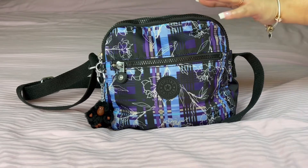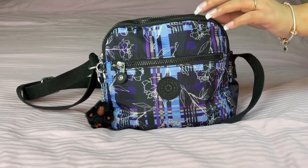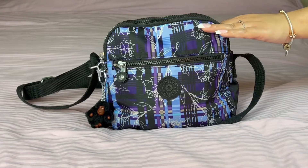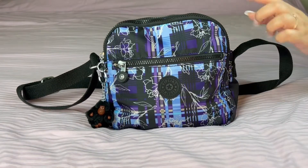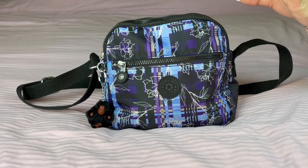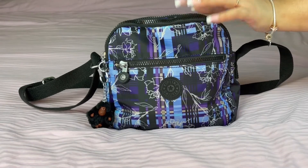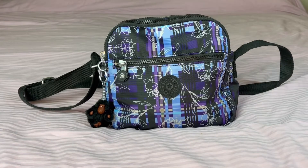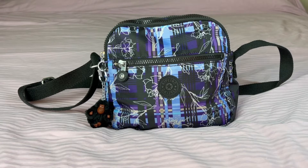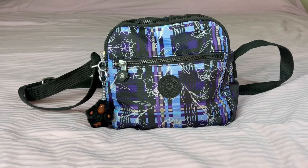Liz from Vera Is My Bag also showed a what's in my bag of the Kipling Keith, and I watched a couple of her videos and thought, let me try this style. So here we are! This is my very first Kipling purchase, and this is strictly just a what's in my bag — not a review, because I've only had this for several hours.